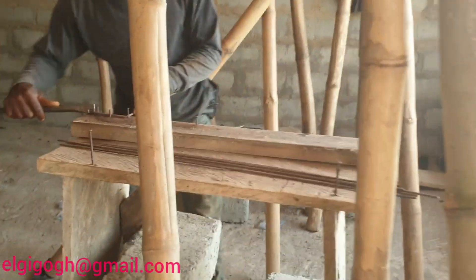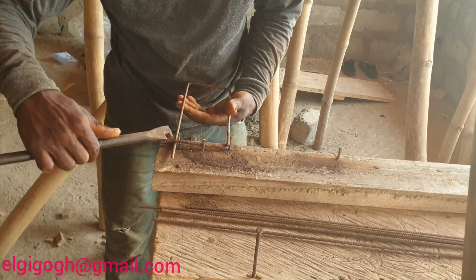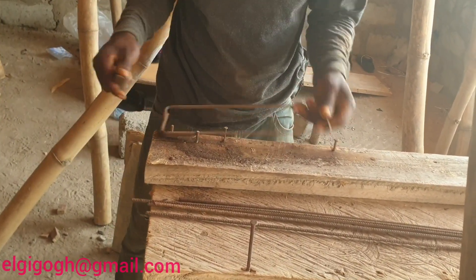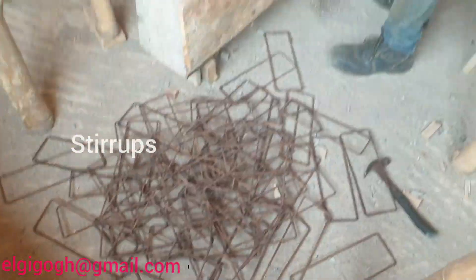Welcome back to another beautiful day in Pram Pram and therefore another motivational video of building a house in Ghana. If it is your first time here, the name is Gigo and in today's video we will be looking at the stairworks, the beams and the secret beams installation.